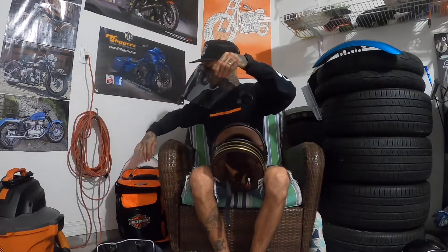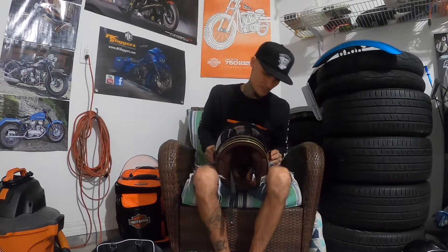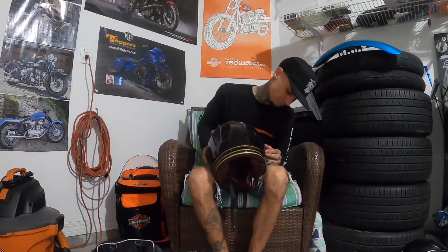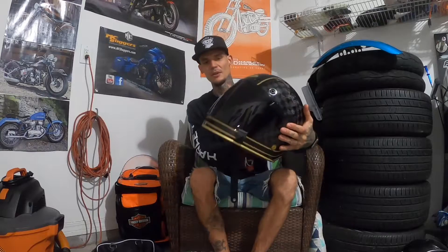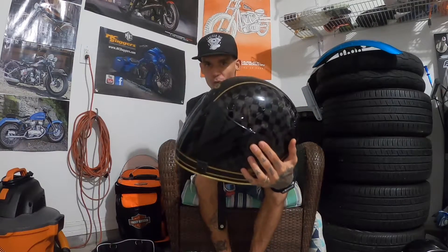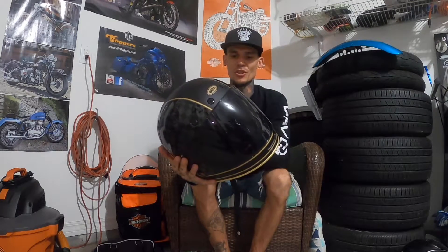So I'll show you guys what it looks like with the dark smoke shield. It is really, really good looking with the dark shield on there. What a killer, beautiful helmet. I cannot stress enough how much Bell has nailed the looks of these Bullet helmets.